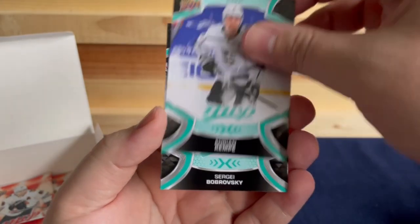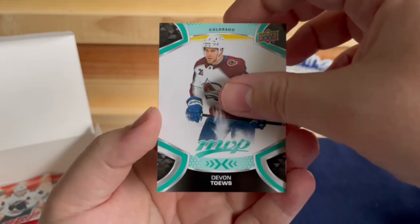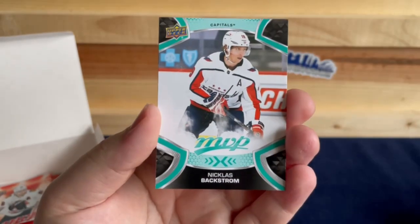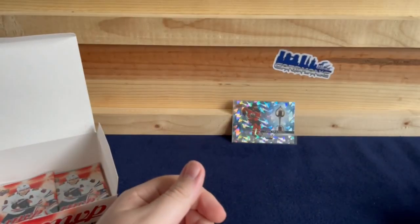Adrian Kempe, Sergei Bobrovsky, Devon Toews, Carter Berhagy, Nicklas Backstrom, and a Tyson Barrie Ice Battles.